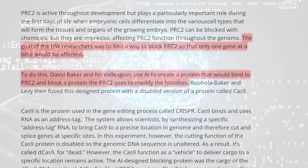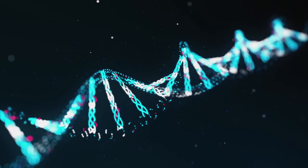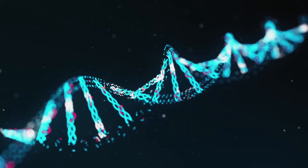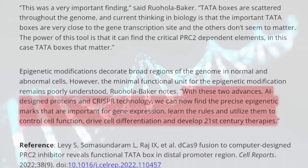The goal of the UW researchers was to find a way to block PRC2 so that only one gene at a time would be affected. David Baker and his colleagues used AI to create a protein that would bind to PRC2 and block the protein that PRC2 uses to modify the histones. With these two advances — AI-designed proteins and CRISPR technology — researchers can now find the precise epigenetic marks important for gene expression, learn the rules, utilize them to control cell function, and drive cell differentiation to develop 21st century therapies.